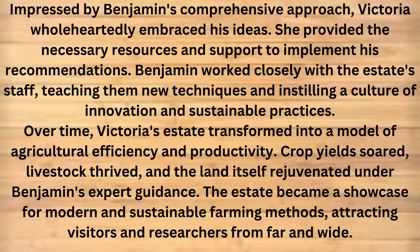Impressed by Benjamin's comprehensive approach, Victoria wholeheartedly embraced his ideas. She provided the necessary resources and support to implement his recommendations. Benjamin worked closely with the estate's staff, teaching them new techniques and instilling a culture of innovation and sustainable practices. Over time, Victoria's estate transformed into a model of agricultural efficiency and productivity. Crop yields soared, livestock thrived, and the land itself rejuvenated under Benjamin's expert guidance. The estate became a showcase for modern and sustainable farming methods, attracting visitors and researchers from far and wide.